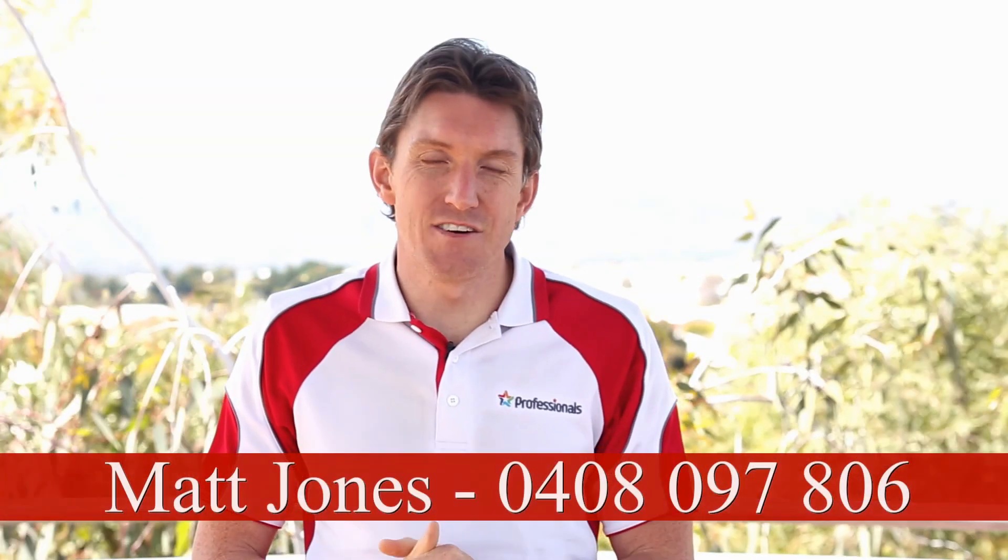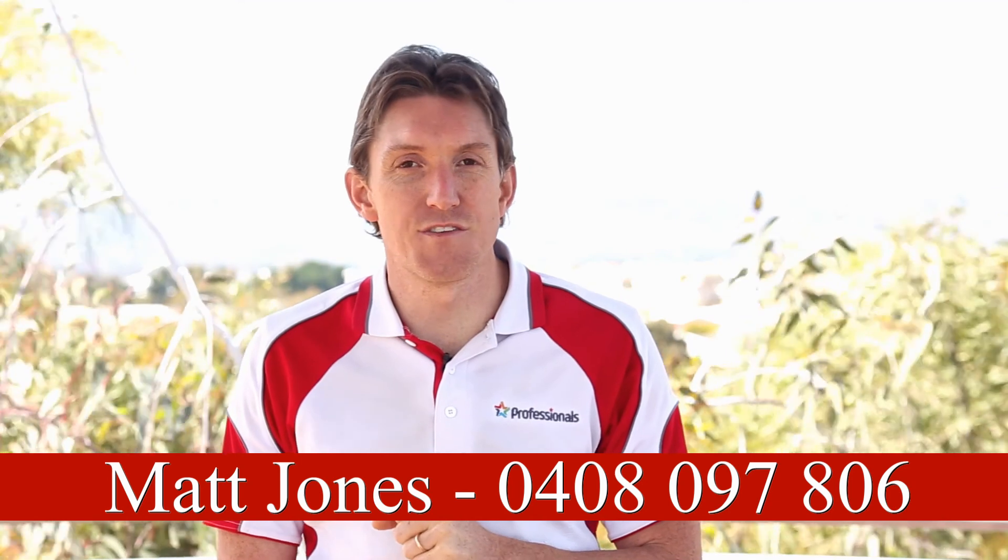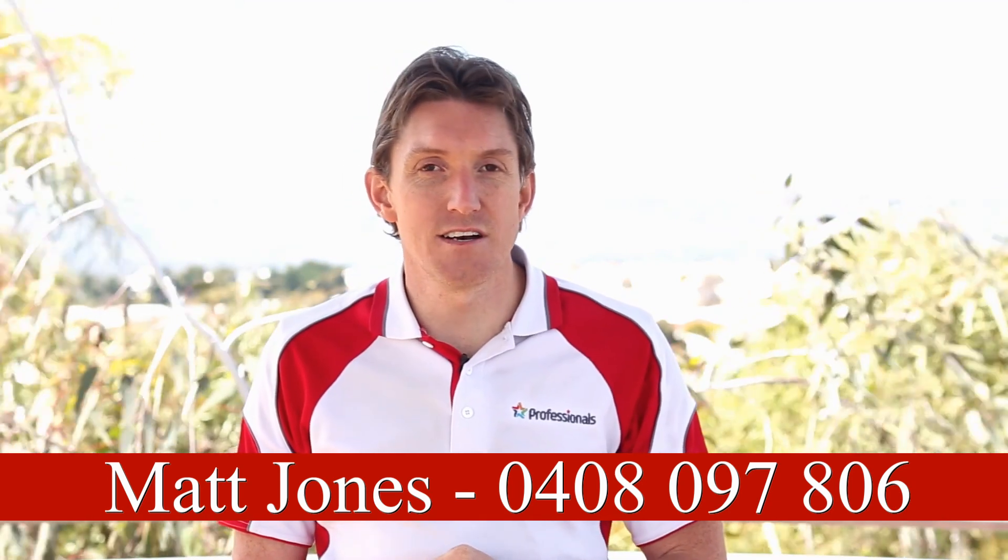Well, that's it for me today. Thanks a lot for tuning in. If there is anything that I can help with, please give us a buzz — Matt Jones, 0408 097 806.